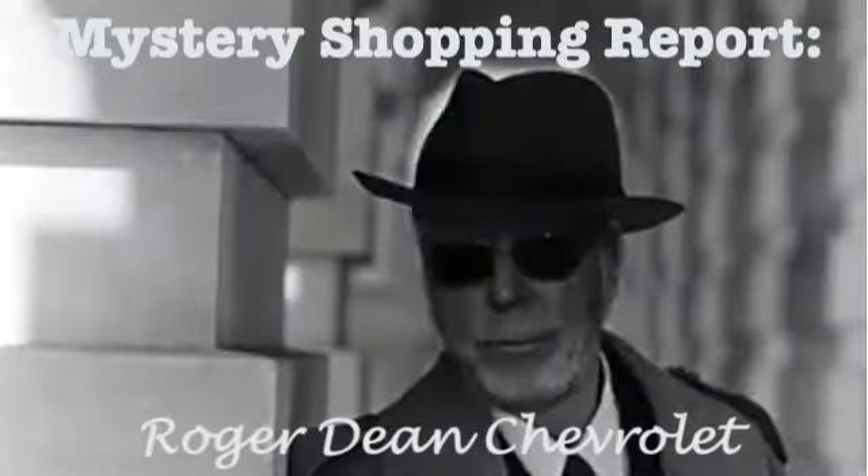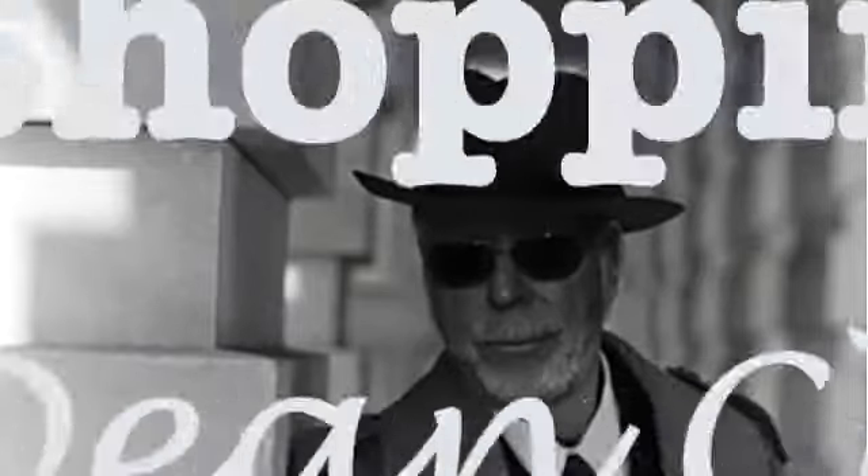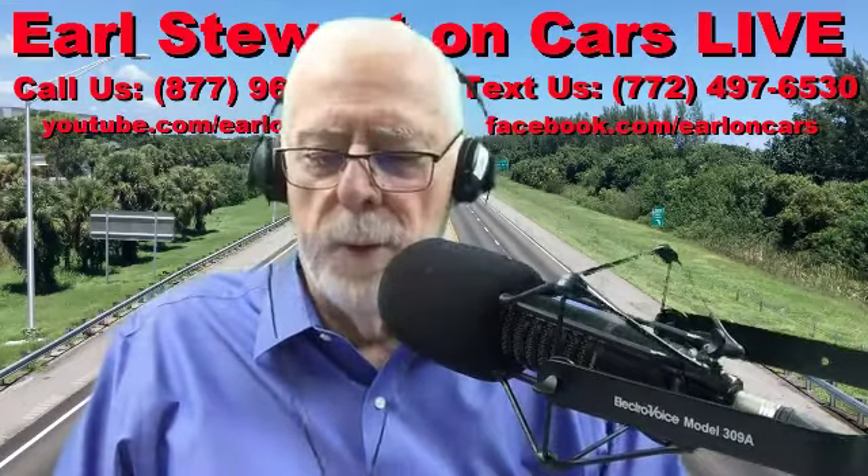I'm Earl Stewart. Welcome to Earl Stewart on Cars, Mystery Shopping Report. Let's get to the Mystery Shopping Report.